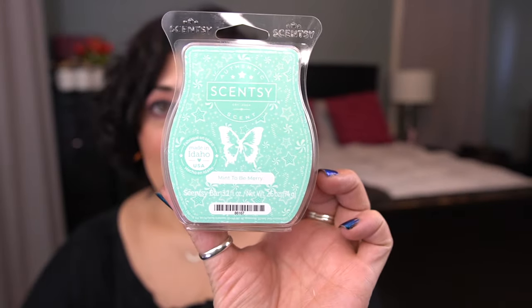Next up is Mint to Be Merry, a scent of the month from November 2023. Scent notes: crushed candy cane, sparkling sugar, and a creamy butter cookie. It's amazing.